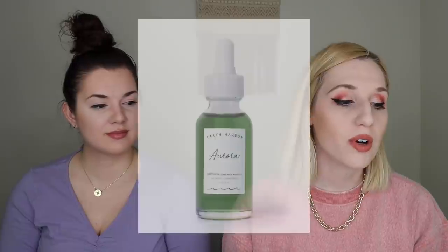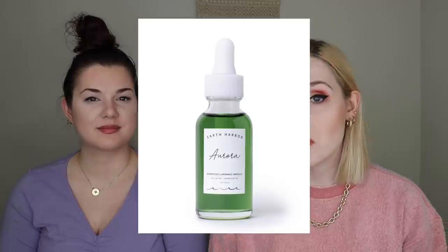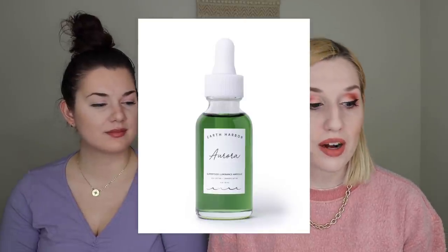If you didn't get either of those two items, you would have gotten the Earth Harbor Aurora Superfood Luminance Ampoule for $32 — I did get that one in my PR box. So the next thing I am pulling out is wrapped extra for whatever reason, and this is by Eloise — their Get Gleaming Body Glow Illuminator.